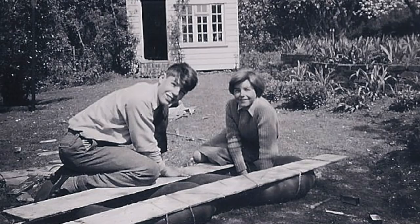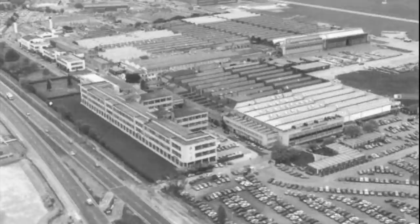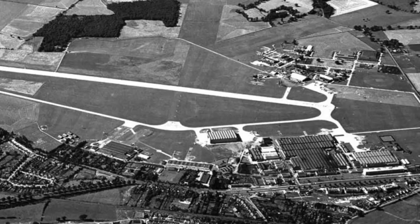Things began to take off when I started my engineering apprenticeship at De Havilland Aircraft. In those days, De Havilland's was a huge company with many factories. This is the main aircraft company at Hatfield. Across the other side of the airfield was the propeller company, which also made missiles, and at the very top of the photo, the apprentice school.